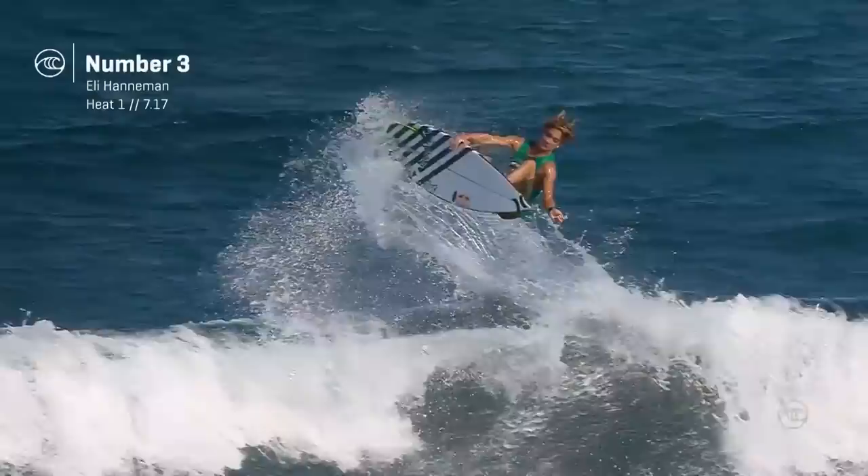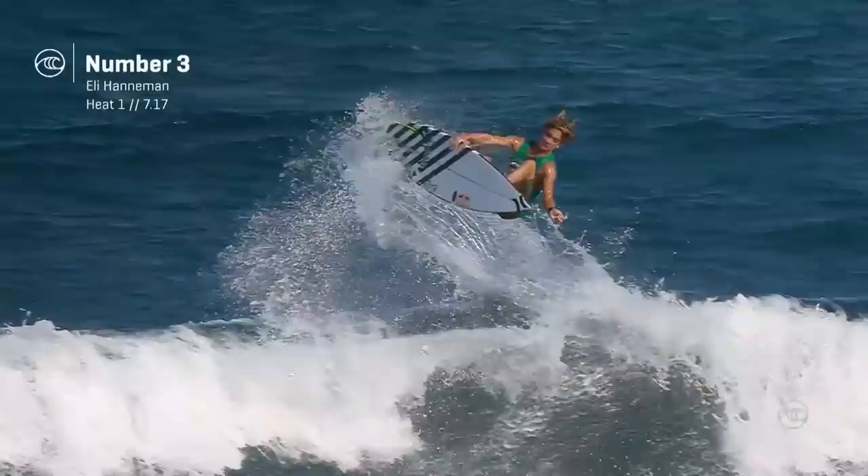The prodigy, with some amplitude. Eli Hanneman showing us the future — this is crazy. He is the future. I can see him on the championship tour.